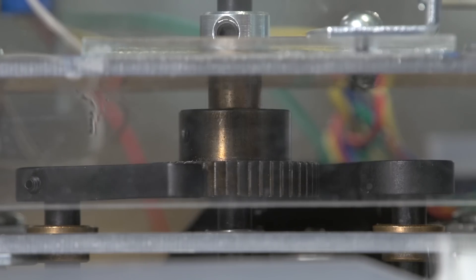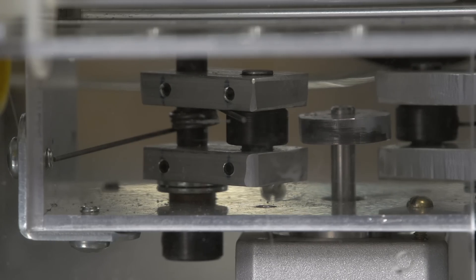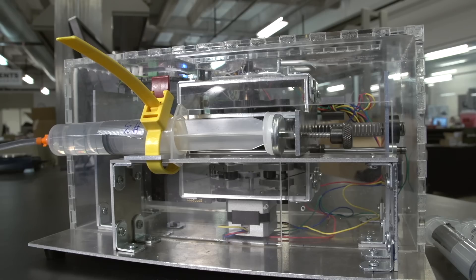Our idea was to produce a low-cost, low-power syringe pump that at the same time is easy to use for people in a developing setting. To do that we produced this mechanical syringe pump that's regulated electronically using our novel electronic escapement that we'll later show in detail.